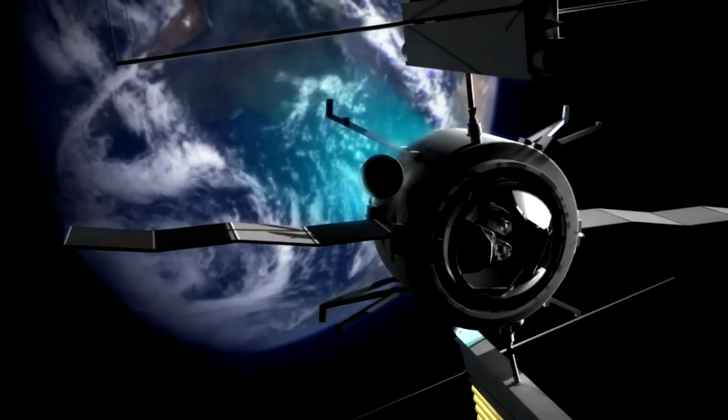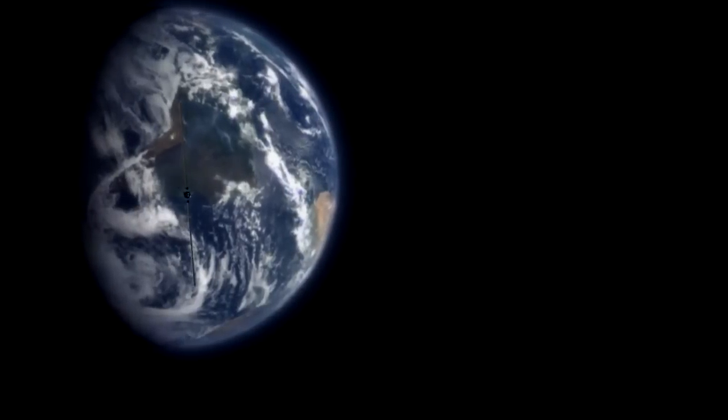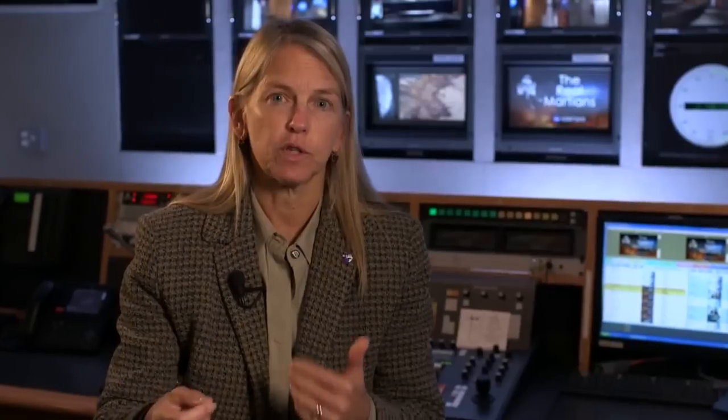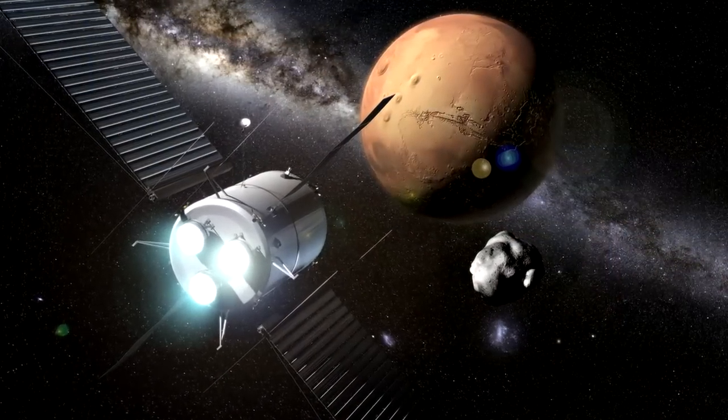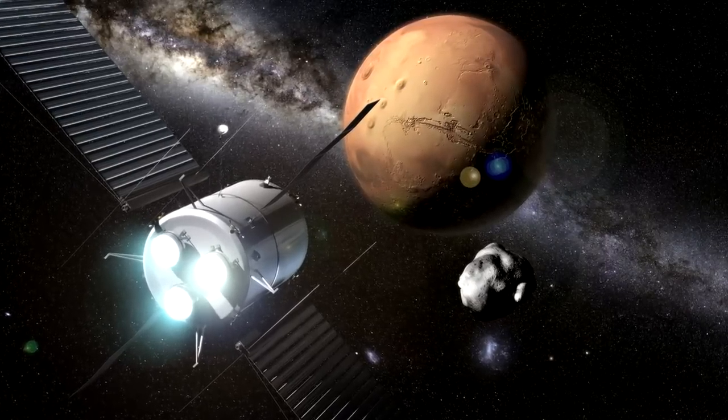This is solar electric propulsion — very high power, high energy. It's because of the constant acceleration those forces build up, and you end up with very high energy propulsion. The great benefit would be that you use ten times less propellant than conventional chemical propulsion technologies of today.